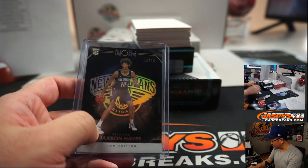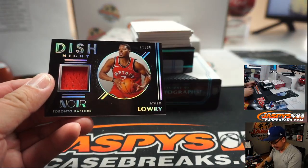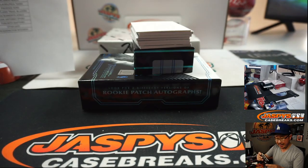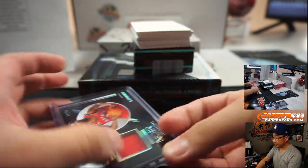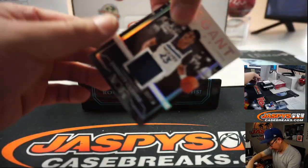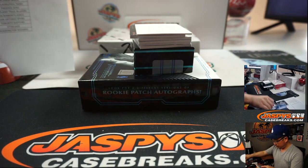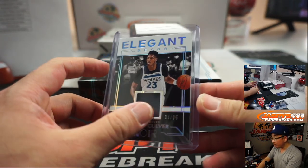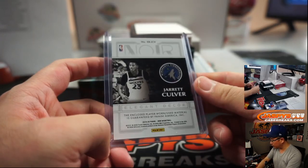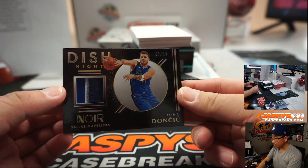Jackson Hayes — Pelicans — so Pelicans 0, that'll go to Brandon. We've got Kyle Lowry, 11 out of 65, Dish Knight Relic — Raptors — Sean Maddox with the Raptors. We've got Jarrett Culver, 31 out of 65 — Timberwolves are a number block team, so number one T-Wolves for Patrick. There's Luka Doncic, Dish Knight — he can dish it.